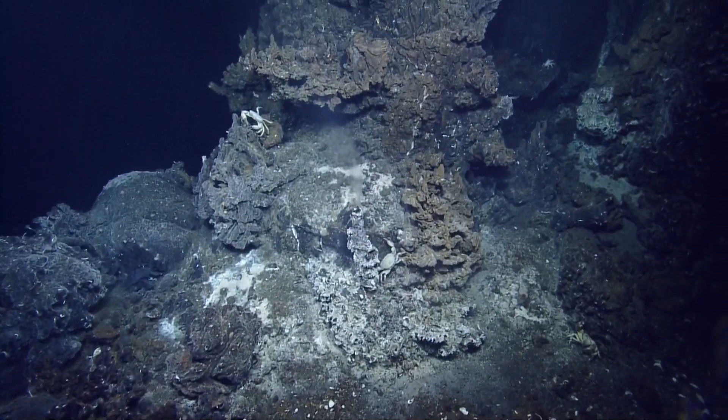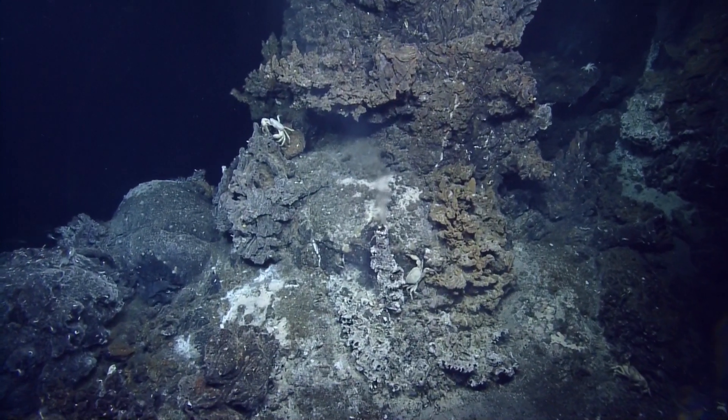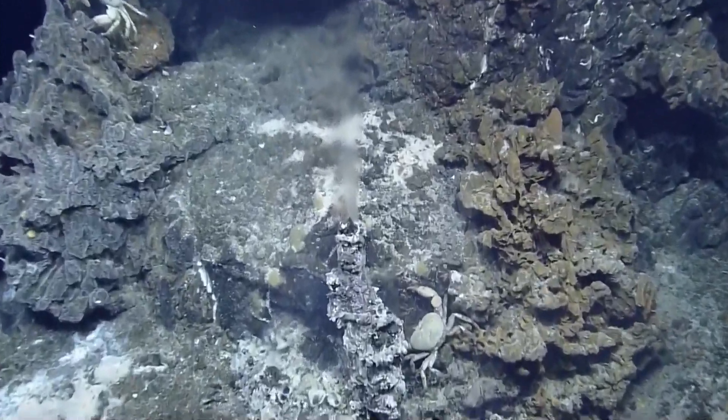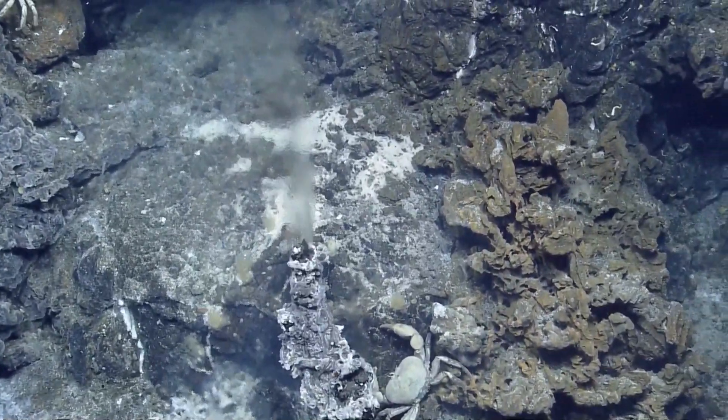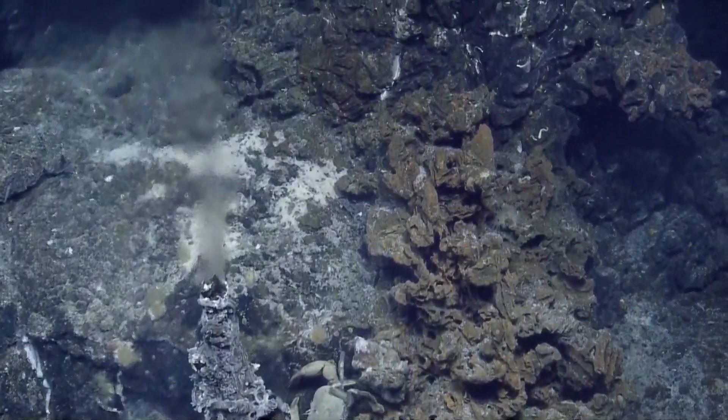Look at this, Bob. It's good. It's active. Wow, look at this guy. Oh, how incredible. That is awesome.